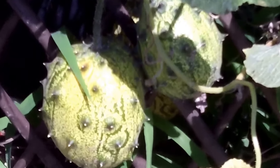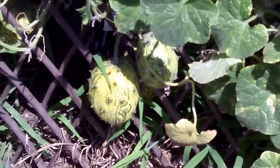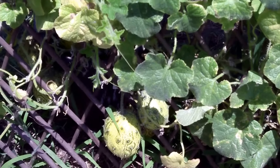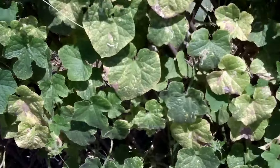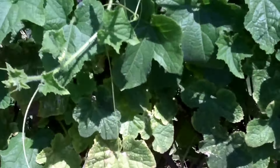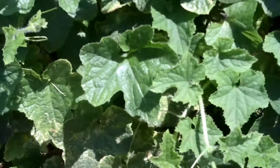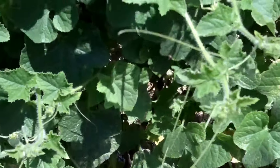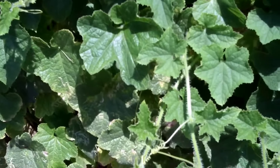Going from green to yellow means they're coming along. I heard on YouTube that you could try to eat them when they're bright yellow to a light orange, instead of a dark orange, which is what you're being served at the supermarkets — that dark orange close to a salmon color.